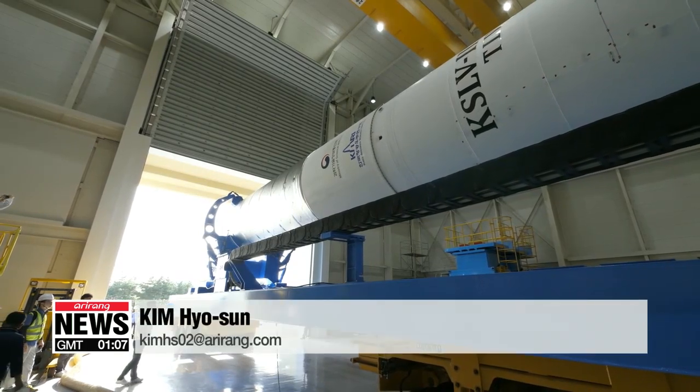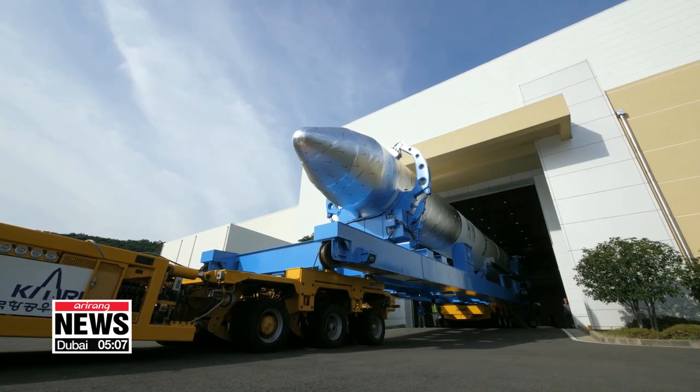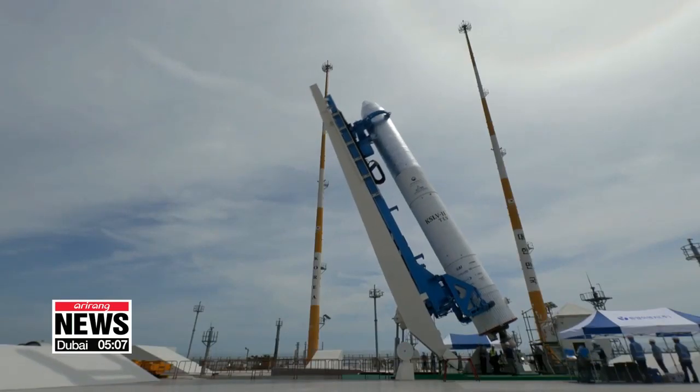South Korea aims to launch the KSLV-2 to put a 1.5-ton satellite into orbit by 2021. Kim Hyo-sun, Arirang News.